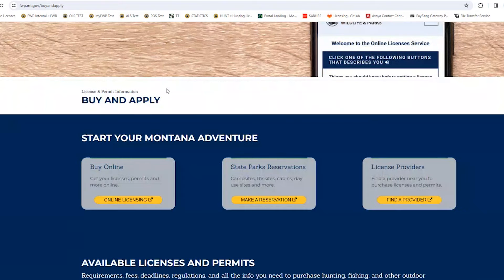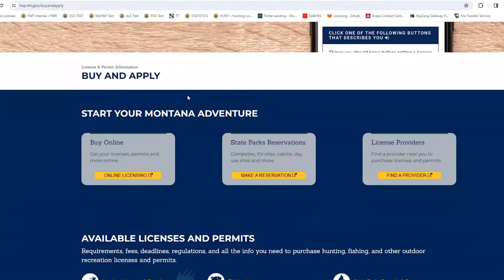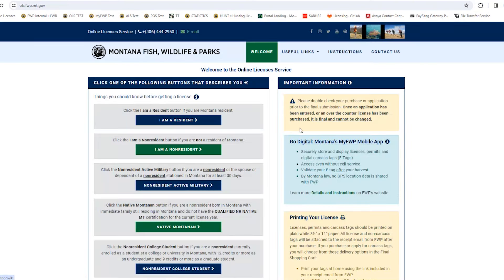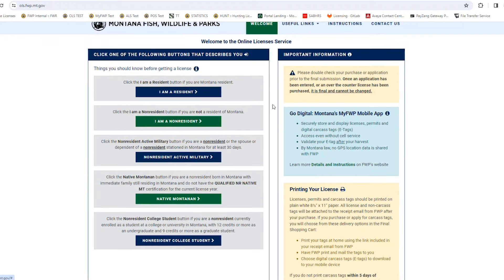That'll take you to another screen. You'll have to scroll down a little bit, and then what you're looking for is the gray "Buy Online" box — "Get your licenses, permits, and more online." If you click on that yellow "Online Licensing" button, that'll take you directly to our online license service. Once you get there, this is the first screen you'll see.